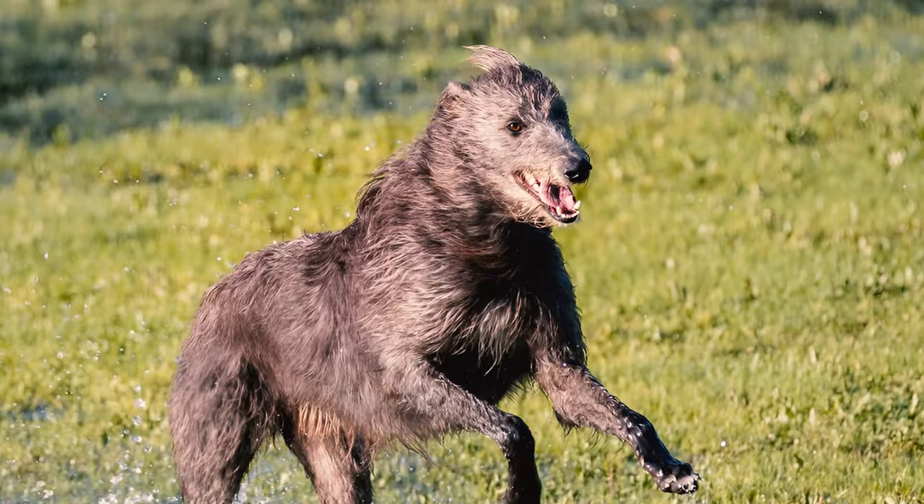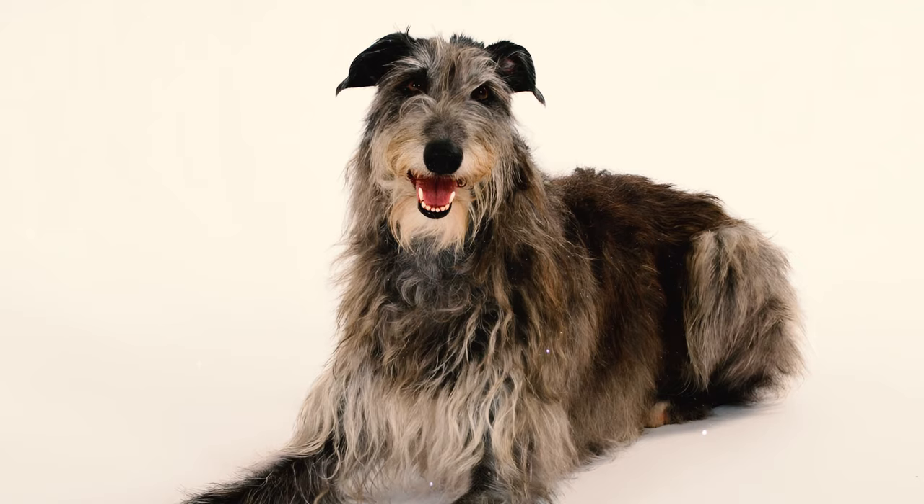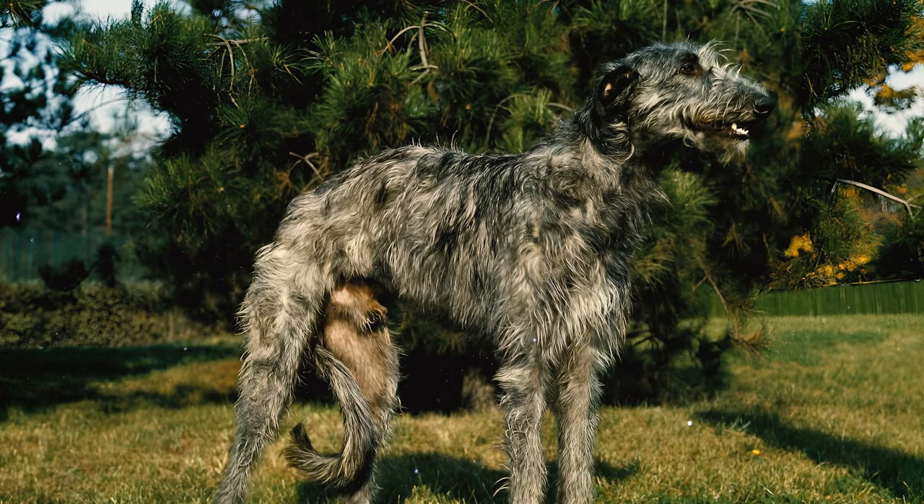Number 24: It wasn't until the 1800s that the breed found saviors in the form of brothers Archibald and Duncan McNeil. Their dedicated breeding program is credited with rescuing the Scottish Deerhound from the brink of extinction. However, this breed is still considered rare.